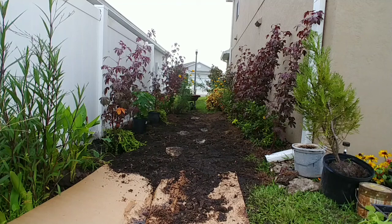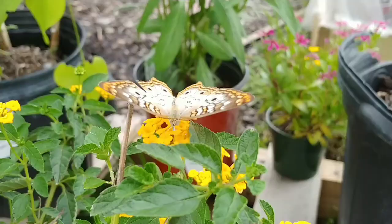Welcome everyone. I want to share with you today what I've been working on this past week in the garden. I've been working on the walking paths. Here's a quick preview of the progress I have so far — there's still more to go.